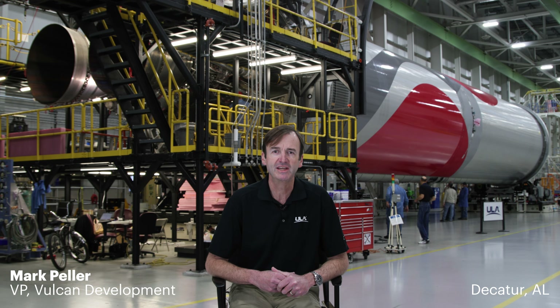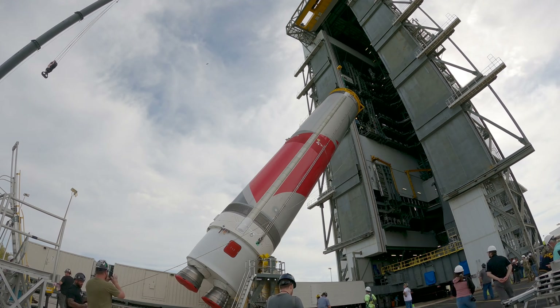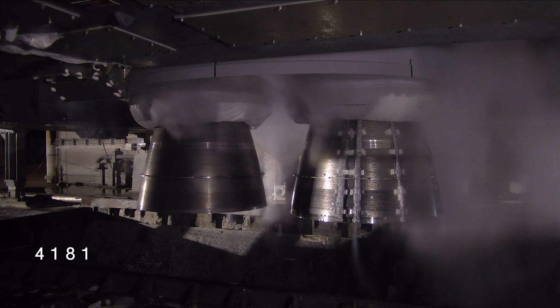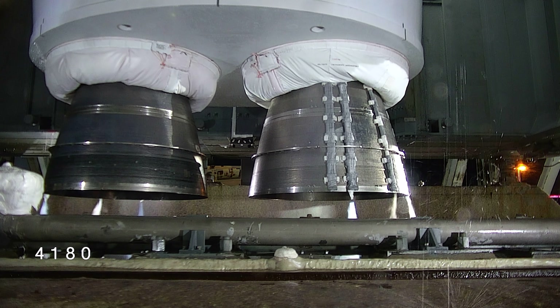Vulcan is a two-stage liquid-fueled rocket. It starts with a structurally stable aluminum booster fueled by liquid oxygen and liquefied natural gas, which is basically the commercial variant of methane. The booster is powered by a pair of BE-4 liquid rocket engines that each produce over 550,000 pounds of thrust at liftoff.